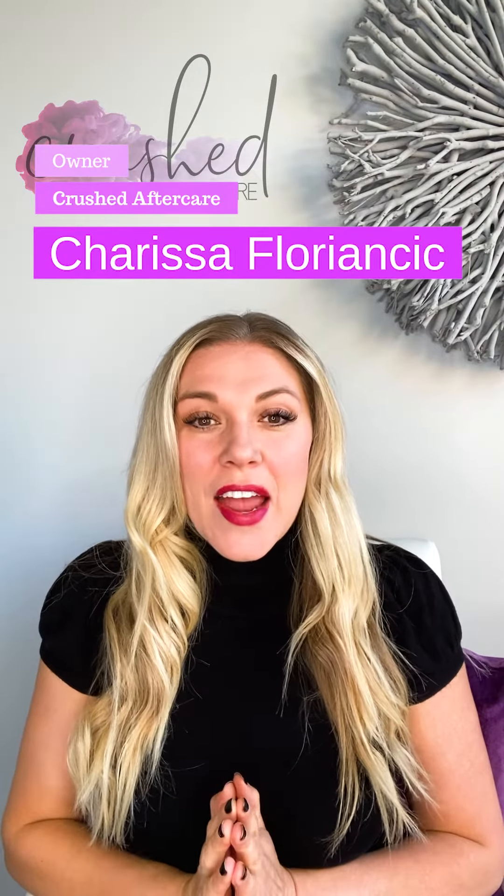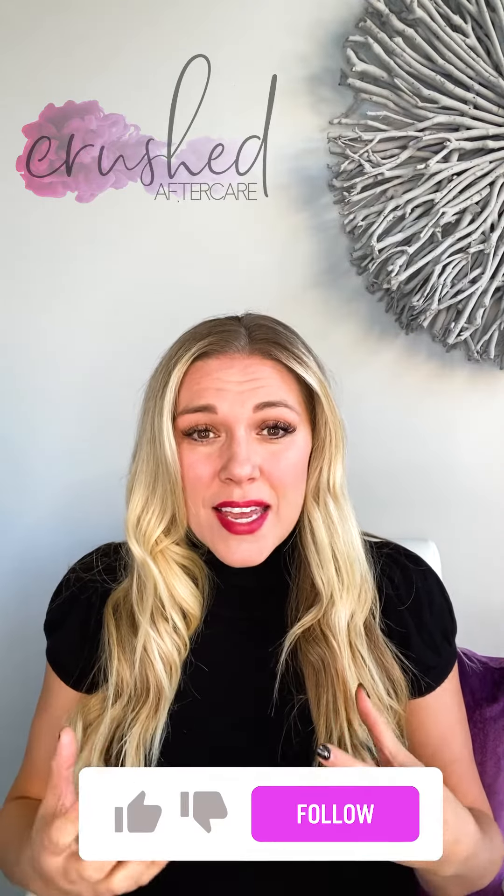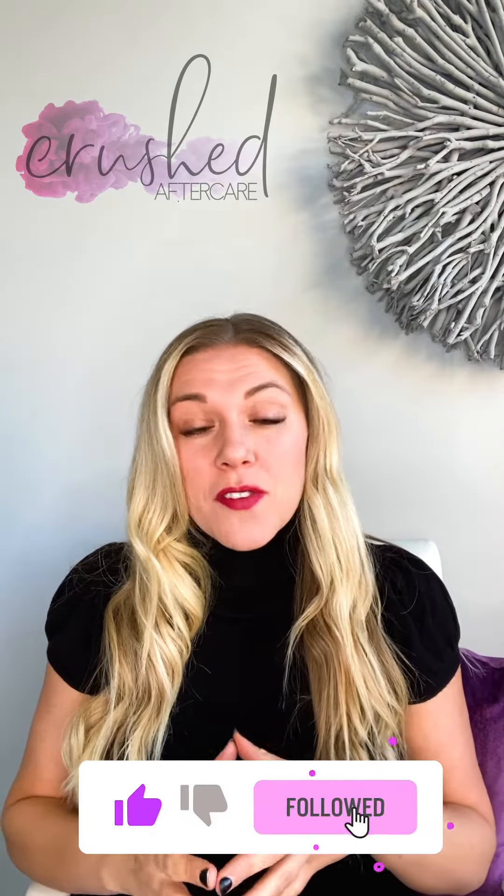Hi everyone, it's Carissa Floriancic, owner of Crushed Aftercare, and I'm here today to share with you some of the ways that we have created a sustainable business model — ways that we help save our environment and protect it as well. We want to share this with you so that you can do the same for your own business.